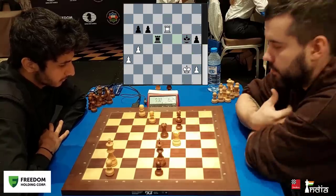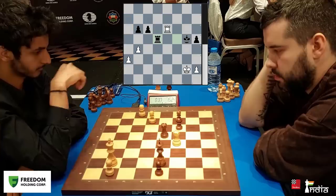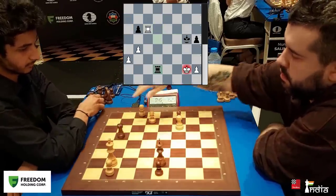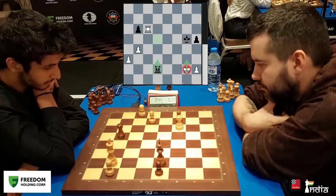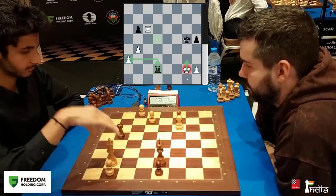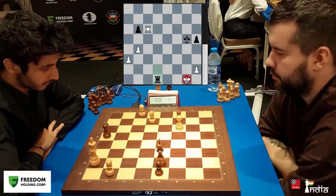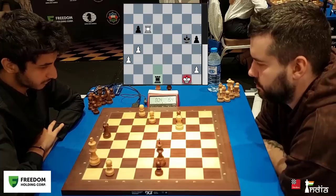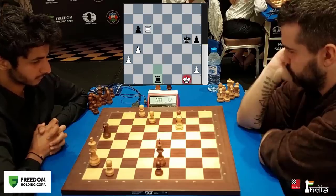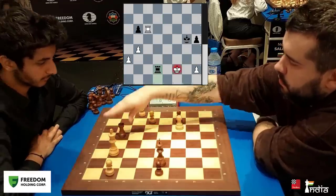He goes Rook d5. Nepo is very confident about his position even if he loses a pawn. Check here — now if you come up, I'll give a check and pick up this pawn. That's why you may want to come down to the last rank: King g1, Rook d1 check. Now Vidit has to move. Maybe they can agree to a draw with perpetual checks.